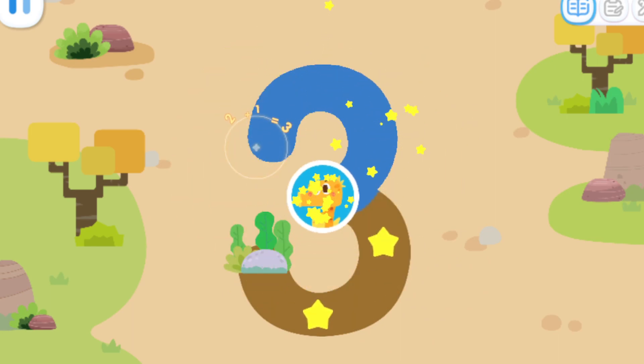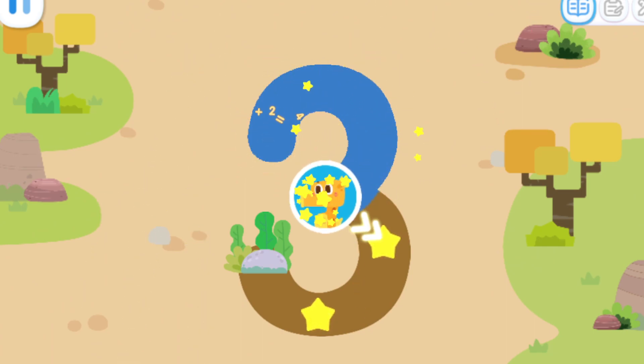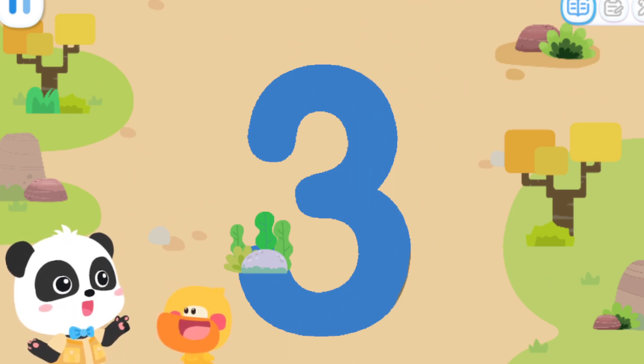Write the number three and take them home. Yeah, let's go see some other animals.